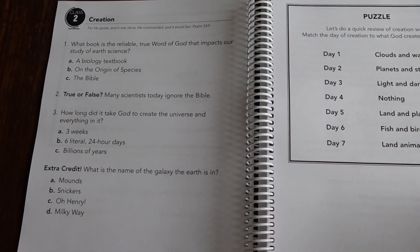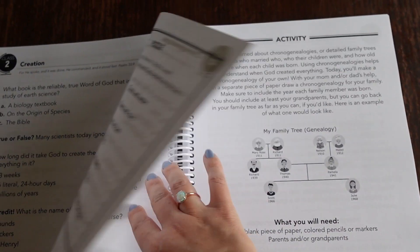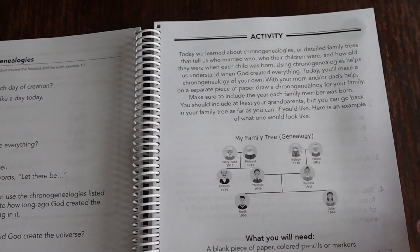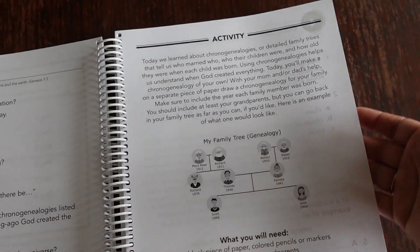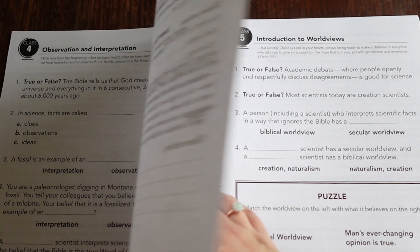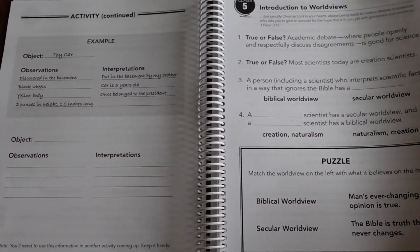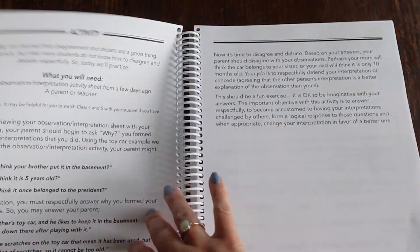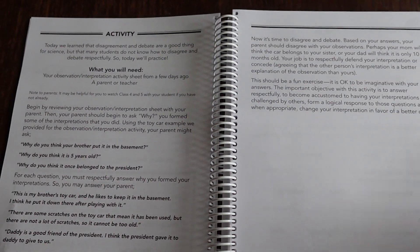Level B is going to have just a few more questions for that upper elementary grade level. The activities are going to be the same — your kids will watch the same video and then get to do the same activity together, which I think is great especially for parents that have multiple kids at different grade levels.